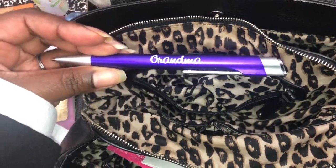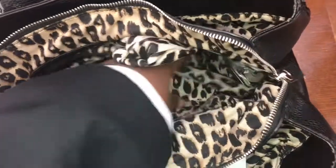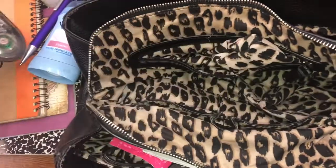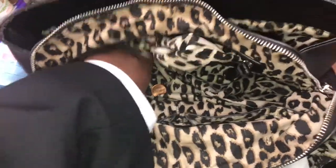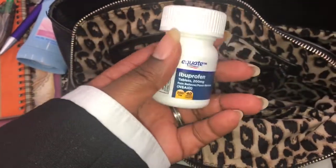A pen — it says grandma, but listen, I'm a pen hoarder so don't judge me. I do have one that says mom also. I am not a grandma! A little white-out tape — I use that in my budget book.